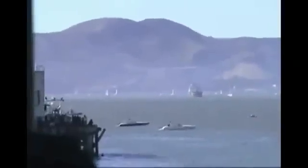Sound travels at about 760 miles per hour, or 340 meters per second. That's about 661 knots on an average day at sea level. And sometimes you can almost see it.